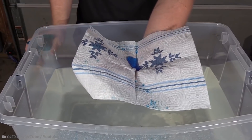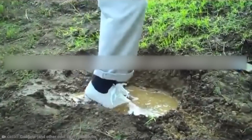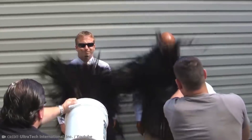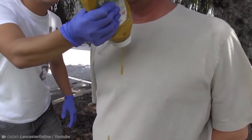Water rests on a surface with a contact angle of 180 degrees, as though it were a perfect sphere. The angles of hydrophobic surfaces range from 90 to 180 degrees. Never Wet has formed partnerships with a variety of businesses to deliver super-hydrophobic technology to a variety of sectors and applications.